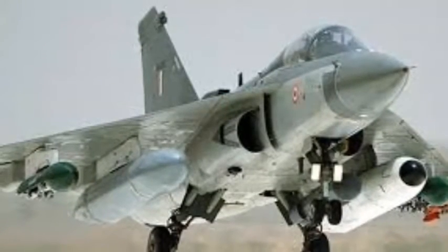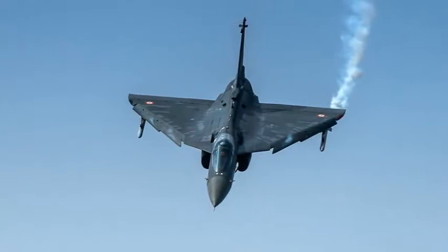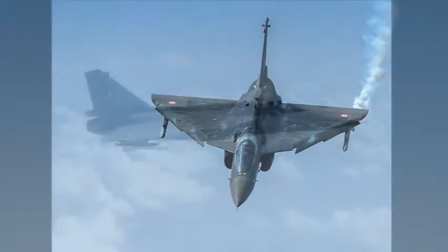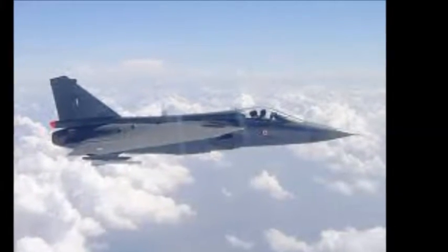The aircraft features a fuselage spine and a flat surface. The maximum speed of the aircraft is estimated at 1,476 mph and maximum range at 1,846 miles.